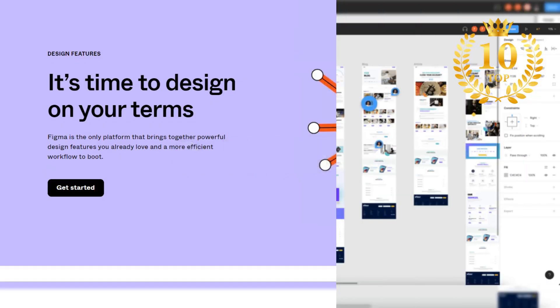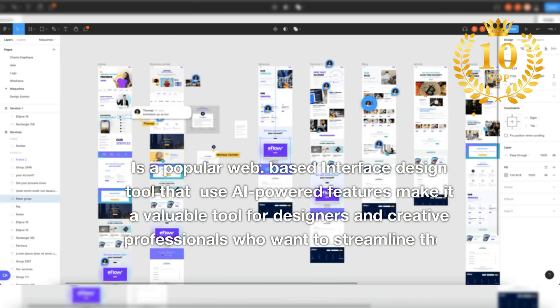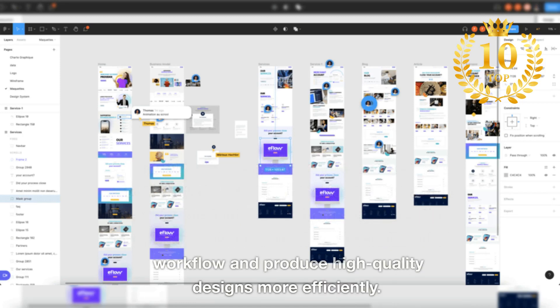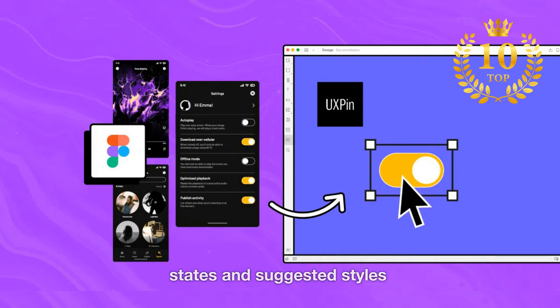Number 3: Figma. A popular web-based interface design tool whose AI-powered features make it a valuable tool for designers and creative professionals who want to streamline their workflow and produce high-quality designs more efficiently. Figma features include auto-layout, auto-animate, magic layout, component states, and suggested styles.